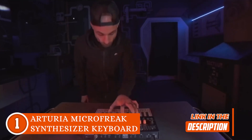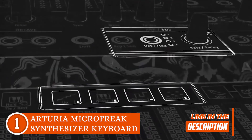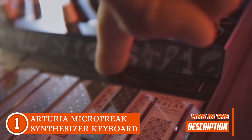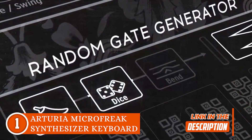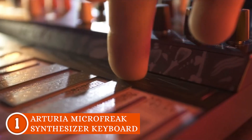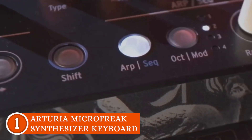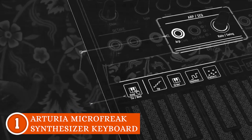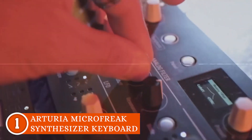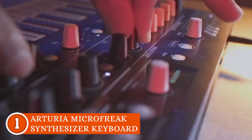Now, to address the elephant in the room, the synthesizer doesn't quite look like a traditional keyboard synthesizer. The MicroFreak introduces a super-flat PCB keyboard that tracks your lightning-speed notes while sensing pressure and after-touch individually for each note. Whether you're a fan of it or not, there's no denying that this innovation makes playing more expressive and dynamic than ever before.